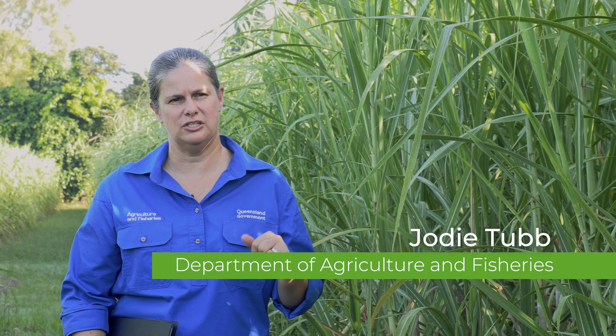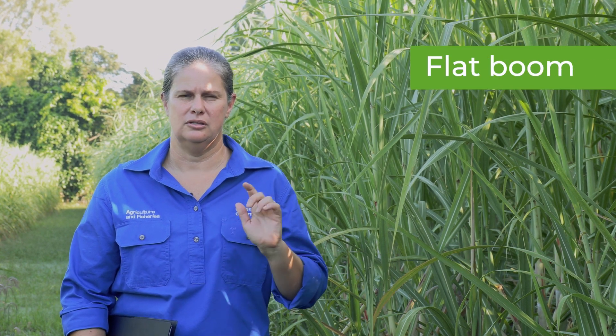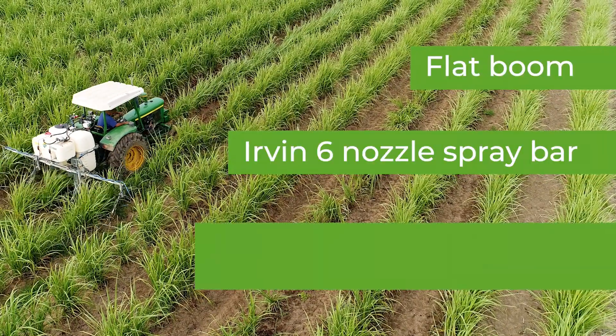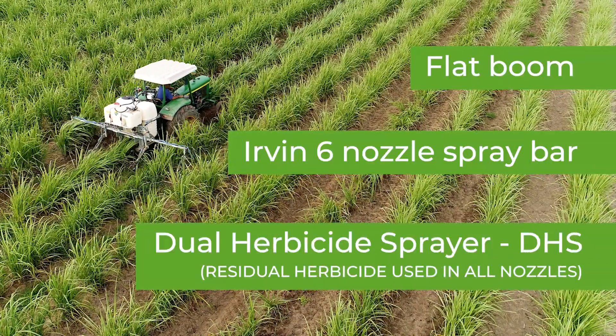For this we used a flat boom, the Irvin six nozzle spray bar, as well as the dual herbicide sprayer or DHS.